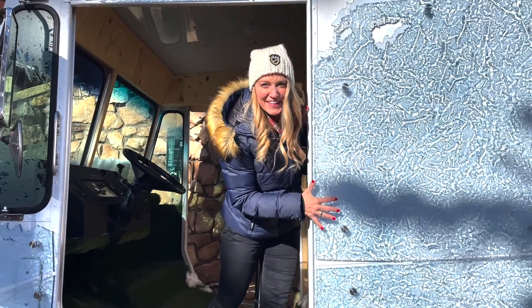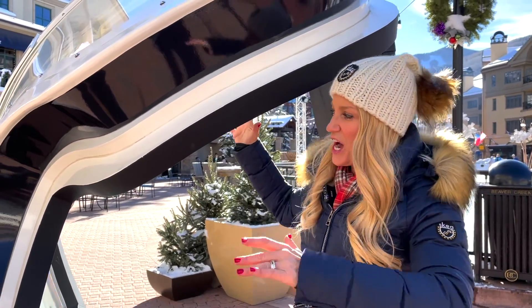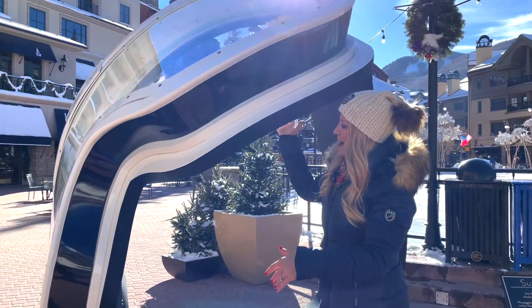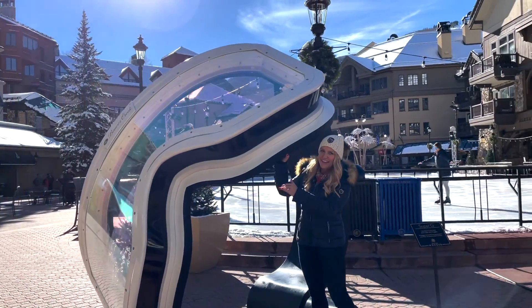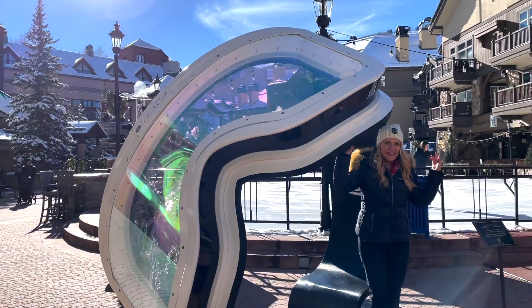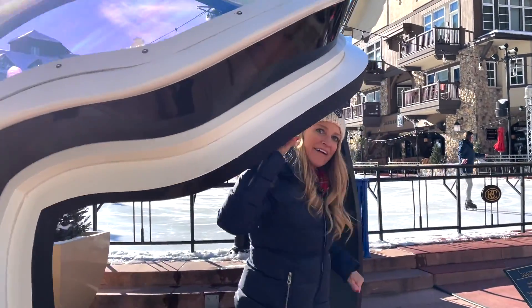This next exhibit is called 'Super G,' and it's a giant pair of goggles made out of acrylic. The goggles light up at night with LED lighting, and the band is made out of aluminum and carbon fiber.